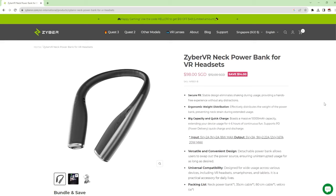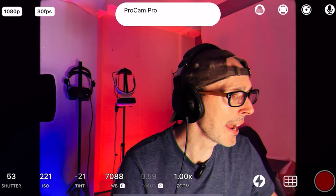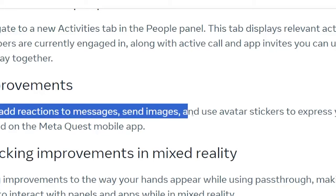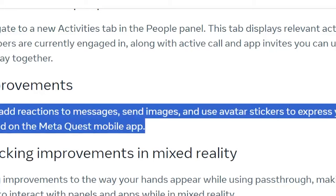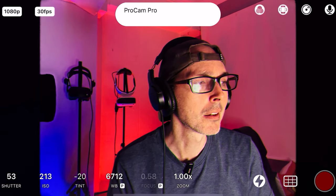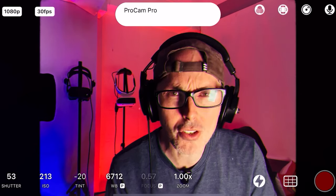Chat Improvements — you can now add reactions to messages, send images, and use avatar stickers to express yourself in chat in VR on the Meta Quest mobile app. It sounds like the Quest app is becoming more like a messenger.